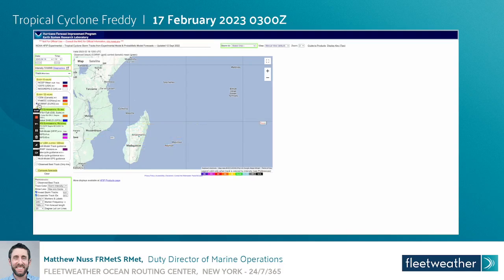Taking a look at the Euro model, it's again fairly similar with a little bit less spread than the GFS. The same general west-south-westward track is expected, and it's just a matter of a few hundred miles of where it makes landfall along Madagascar over the coming days.